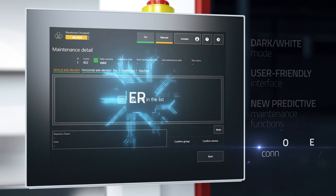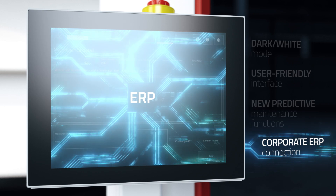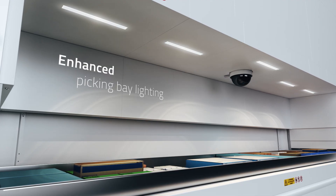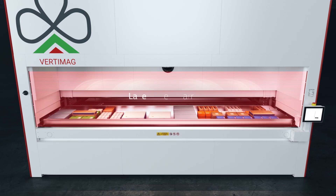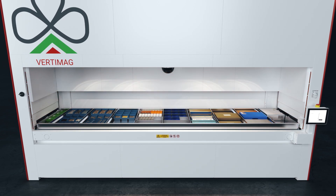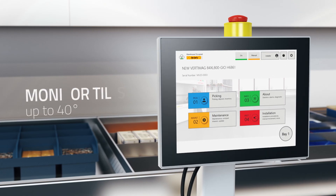The connection to the corporate ERP is one of the key factors for a storage system designed to increase the operational efficiency of a company. Operator interaction with Vertimag is facilitated by the enhanced lighting of the picking bay, and made safer with the addition of protective barriers. The new sliding console also improves the efficiency and speed of material picking operations.